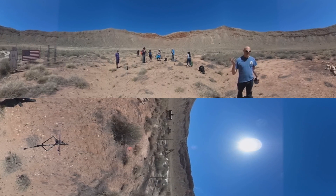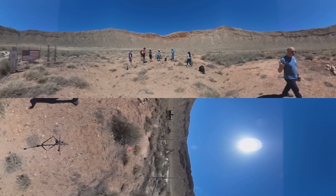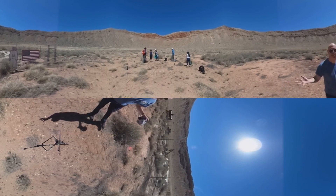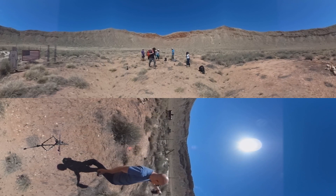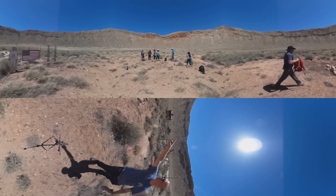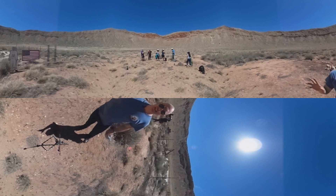Gene Shoemaker was responsible for teaching the Apollo astronauts a whole bunch of geology, and the astronauts actually came here to train. You can see over here a cutout of an astronaut to get an idea of the scale for the people that are way up there.